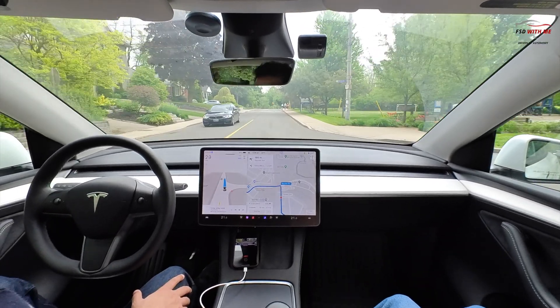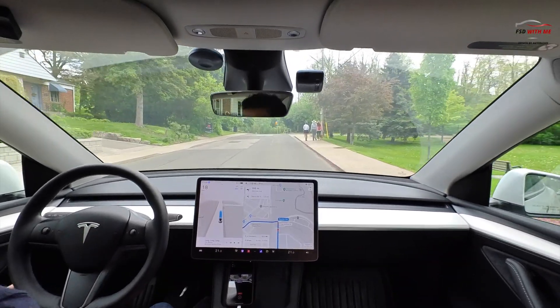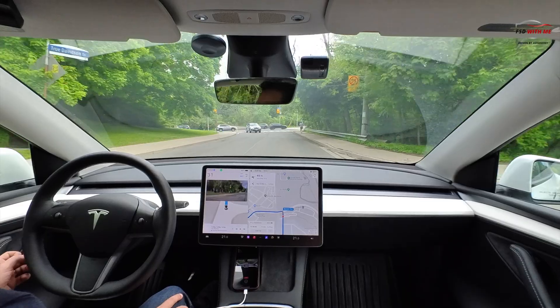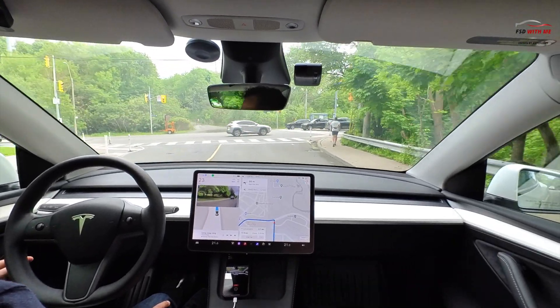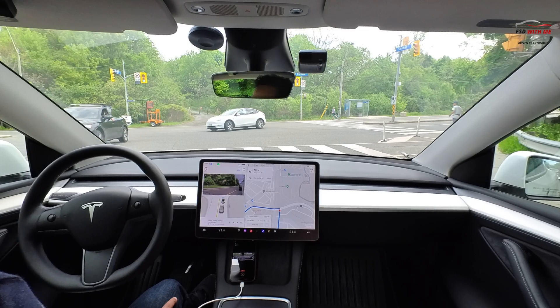Good stop there, moving nicely through. There you can see it slowing down again for the speed bump — does a good job with that. Excellent job. No issues with that oncoming vehicle. It notices that jogger there — no need to slow down. So far doing a perfect job.